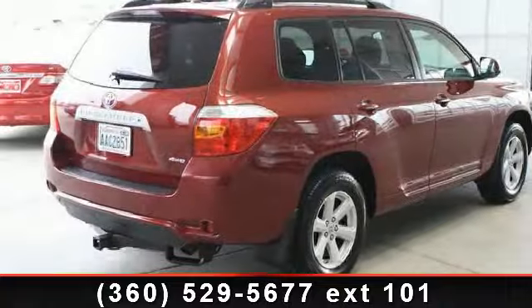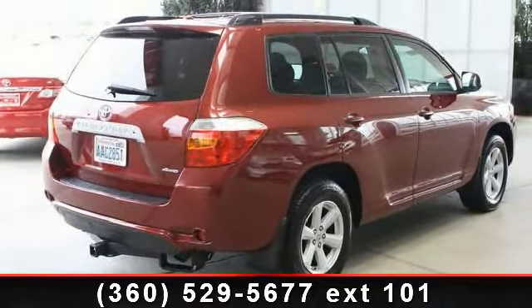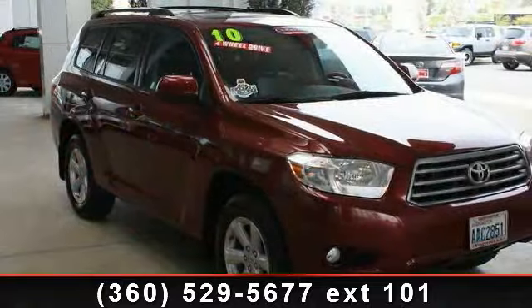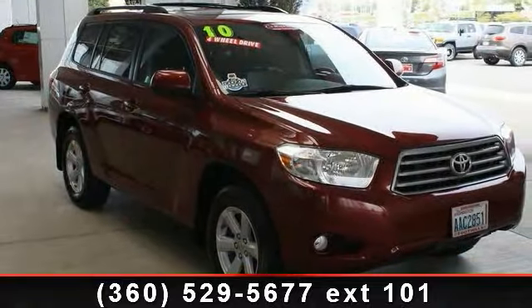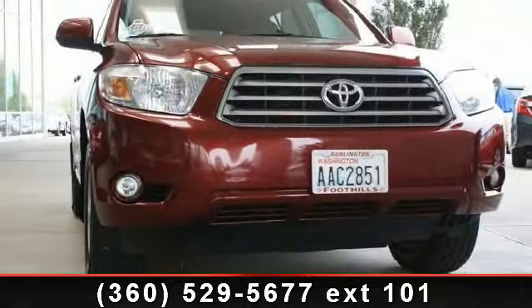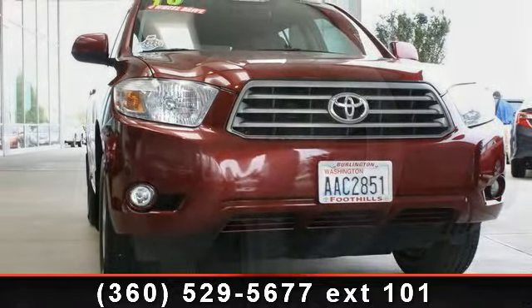Some of the top features included with this vehicle are stability control, power mirrors, four-wheel disc brakes, heated front seats, fog lamps, CD player, power windows, and MP3 player. A test drive is waiting for you.